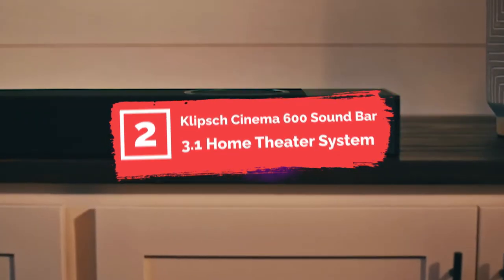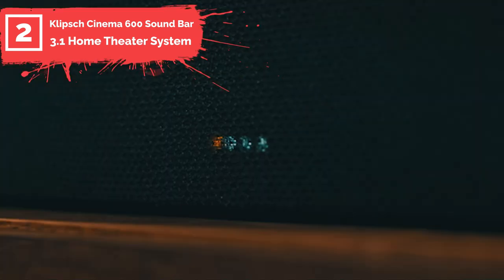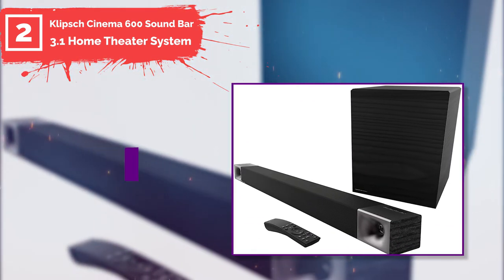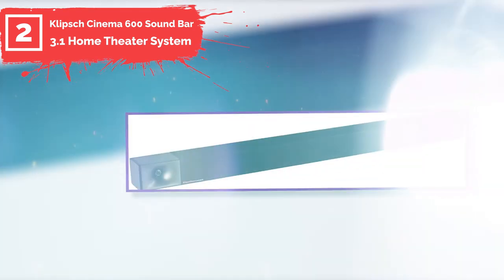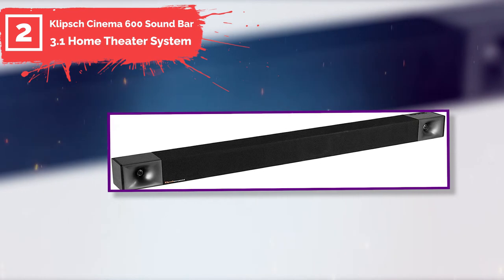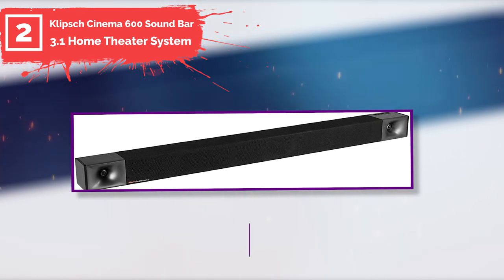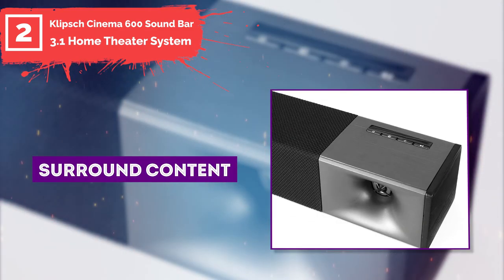Number two: Klipsch Cinema 600 Soundbar 3.1 Home Theater System. The Klipsch Cinema 600 soundbar is a high-performance speaker with a peak power of 600 watts that can produce high-quality audio. There is a 5.1 channel for virtualizing surround sound. This system comes with a soundbar speaker type, an HDMI ARC connection along with a single cable, and a fully functional remote control.